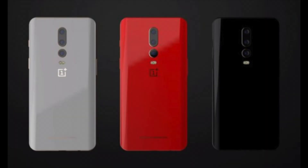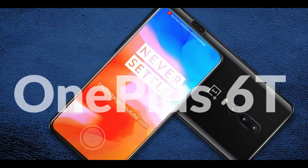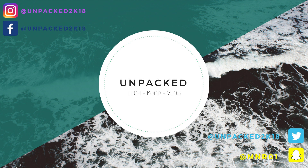OnePlus 6T will be available in 5 colors: red, white, matte black, jet black, and blue. OnePlus 6T is expected to be released around November. The price tag for the upcoming device is still unknown, but it might be around $600 to $700.